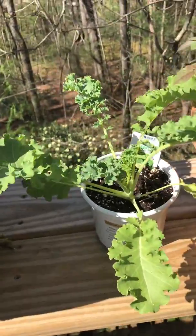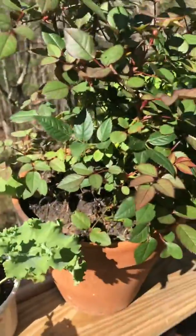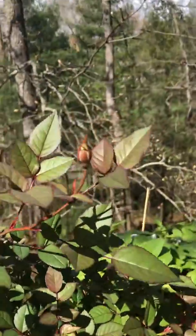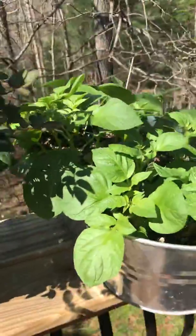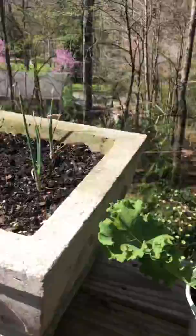Our kale, which we need to transplant this weekend. We have our rosebush. That was the bud that we looked at the other day. And then here's our potato plant. So lots of growth going on.